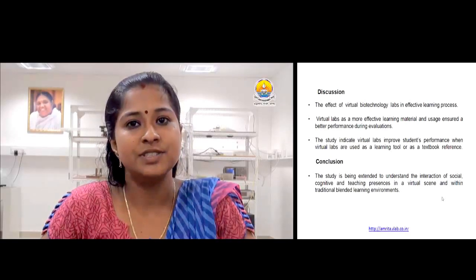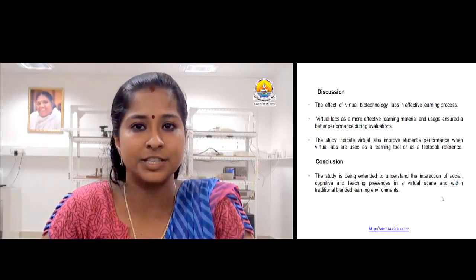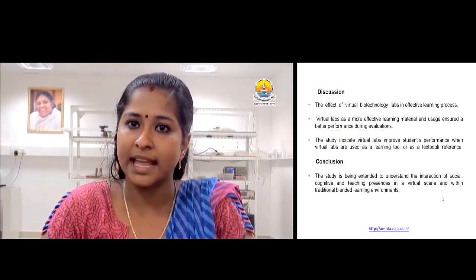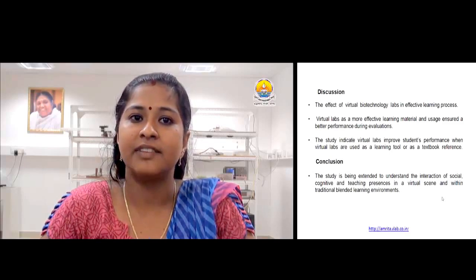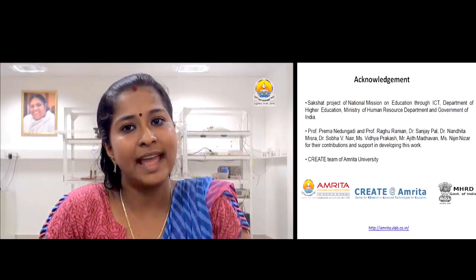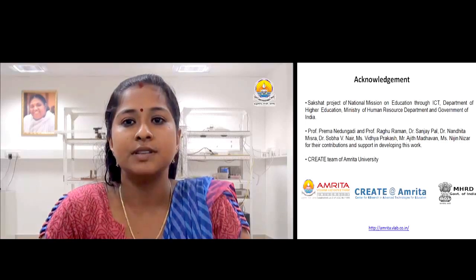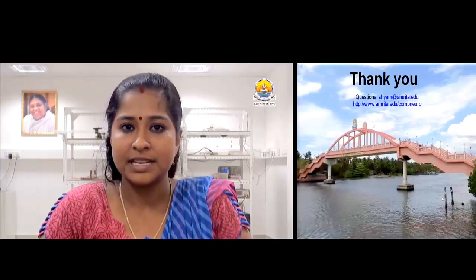We can conclude that this virtual learning platform is a new generation learning tool that promotes creative thinking and self-organization of students across different age groups. Although these initial results suggest virtual labs to be effective, the study is being extended to understand the interaction of social, cognitive, and teaching presences in a virtual setting and within traditional blended learning environments. This project is supported by MHRD, Government of India. We would like to thank the CREATE team at Amrita University and the members of Amrita School of Biotechnology for their contributions and support. You can mail your queries and feedback to sham@amrita.edu. Thank you.